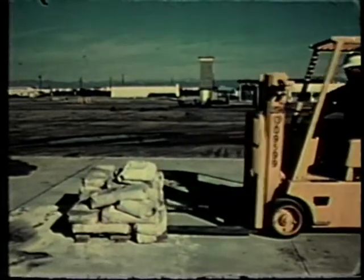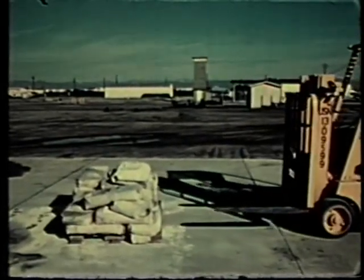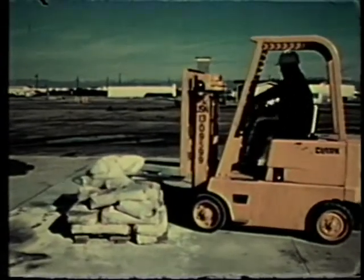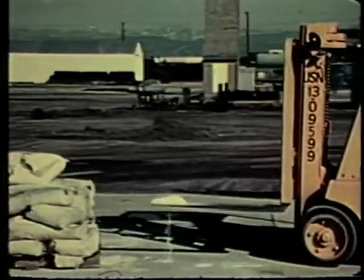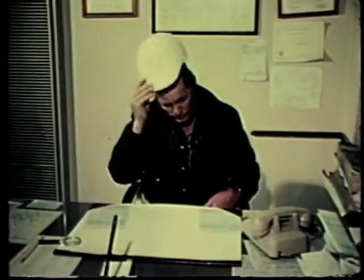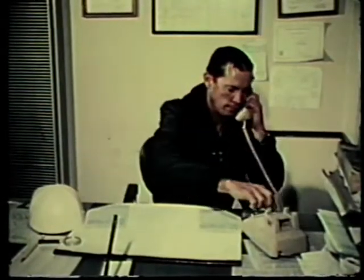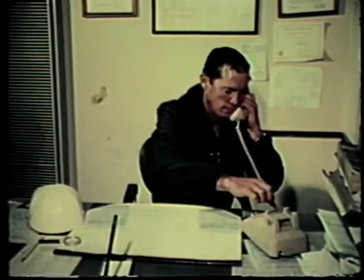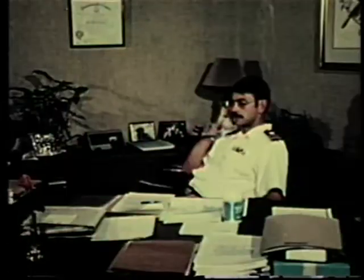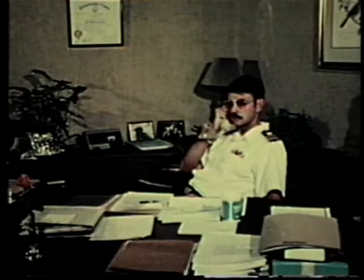A forklift driver unloading a pallet of pesticide dust from a truck at a loading dock damages one bag. The forklift operator has had no formal training in the proper handling of pesticide spills, but he realizes that environmental and health problems could occur if the spill is not properly handled. The forklift operator contacts the Navy on-scene coordinator (OSC) for the activity, who designates a spill team to be dispatched to the site.